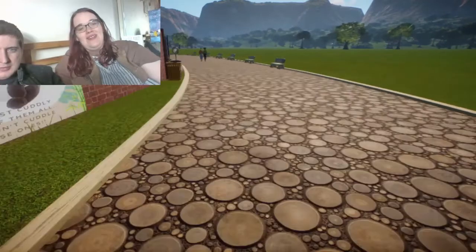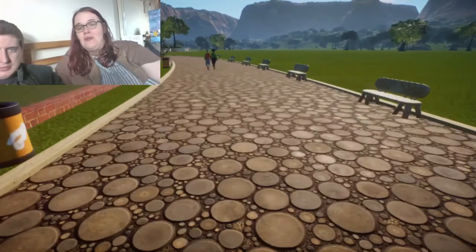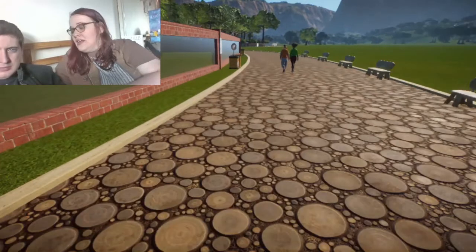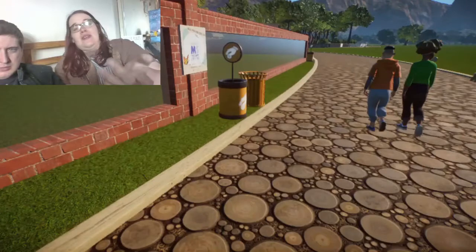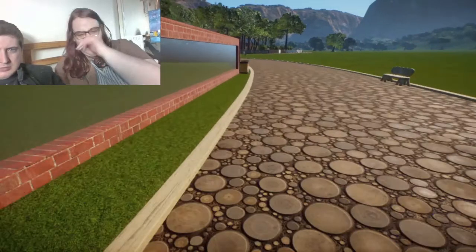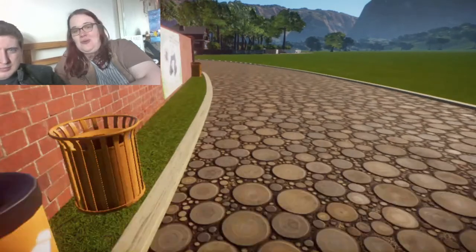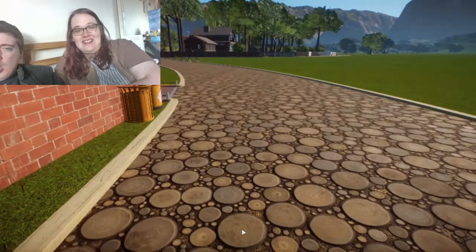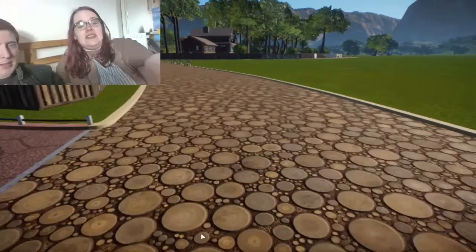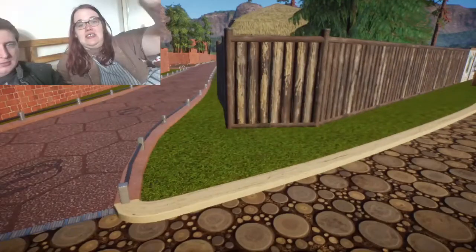I really enjoyed making the signs, because with the new update you can add your own custom signage in — it makes it feel more personal. Down the middle of the two exhibits you've got a little staff path so keepers can get to the exhibits and look after the animals.